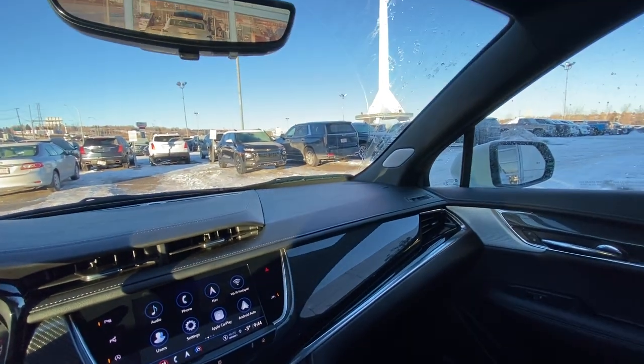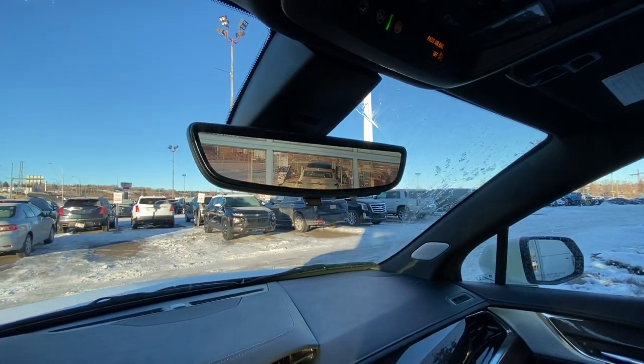We have the black dash with again the carbon fiber accents, Bose audio, beautiful leather heated and ventilated Cadillac seating, and a rear view camera system in the mirror.